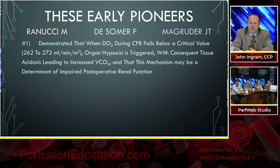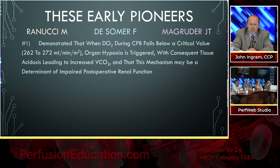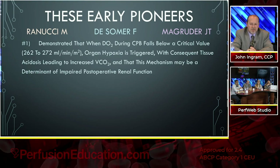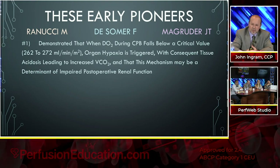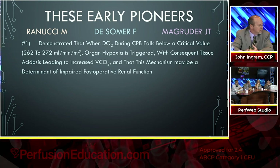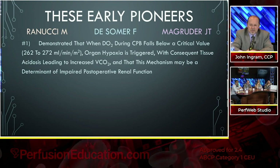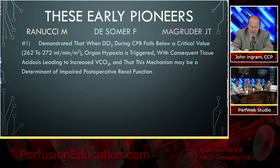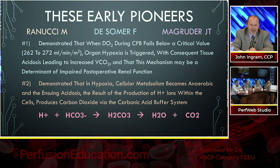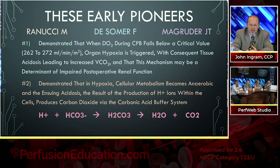What did these early pioneers — Renucci, DeSomer, and Magruder — demonstrate? First, they demonstrated that when delivery of oxygen during bypass falls below a critical value of 262 to 272, organ hypoxia is triggered. They've done over 20 studies and every time they found the same results — with consequent tissue acidosis leading to increased production of carbon dioxide, which may be a determinant of impaired postoperative renal function. Second, they demonstrated that in hypoxia or dysoxia, cellular metabolism becomes anaerobic, and the ensuing acidosis — the result of hydrogen ion production within cells — produces carbon dioxide via the carbonic acid buffer system.